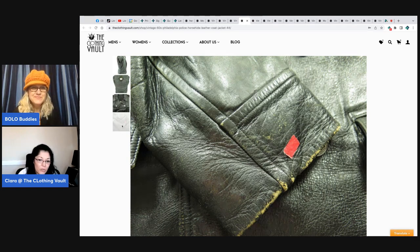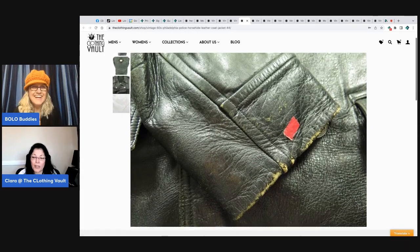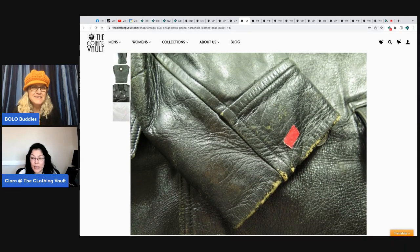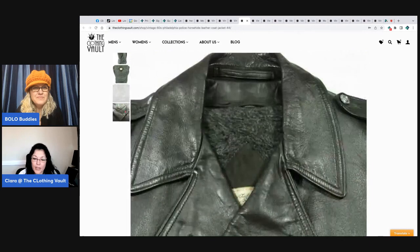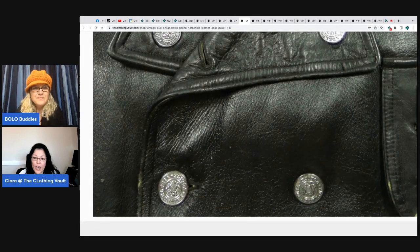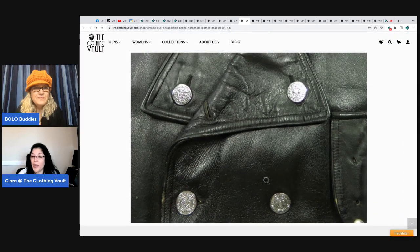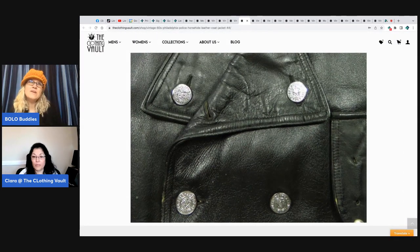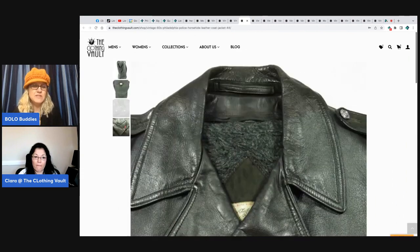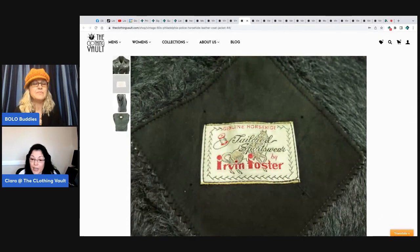Buttons are everything on these jackets. If you have unequal buttons, don't get it — that means it's been altered or repaired, and that destroys the value of the jacket, unless you're willing to let it go for a hundred dollars. If somebody paid $25 for it with some damage and wanted to flip it for $100 to $150, that would still be a good buy, but they're not going to get the return that I got.